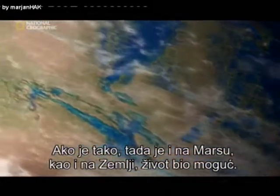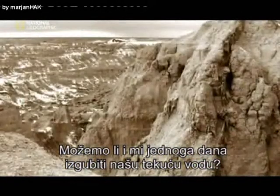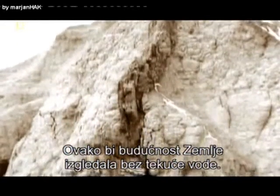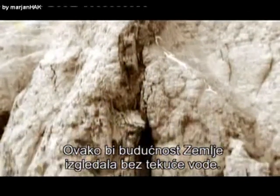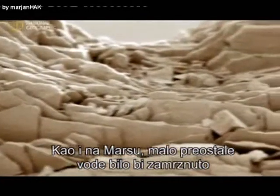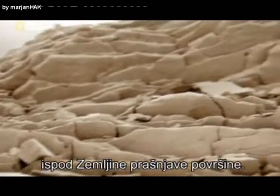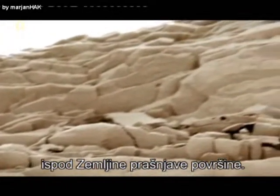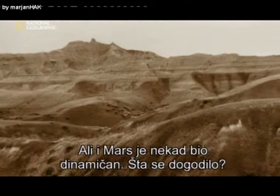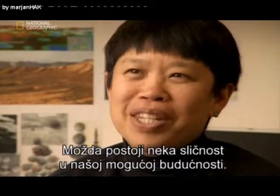Could we one day lose our liquid water? This is what Earth's future might look like without liquid water — a barren, lifeless rock. Like Mars, what water might remain would be frozen, mostly below Earth's dusty surface. It is interesting to think that Earth is a very dynamic planet compared to Mars, but Mars in its past history must have also been dynamic. Maybe there is some similarity in what our future might be.